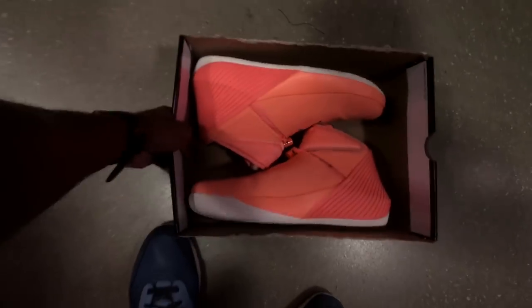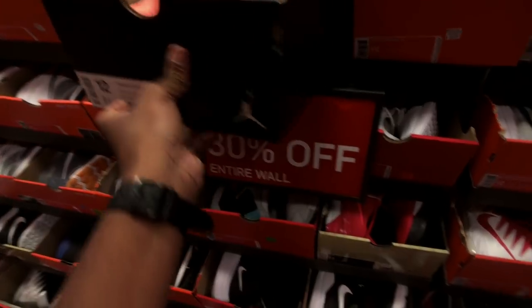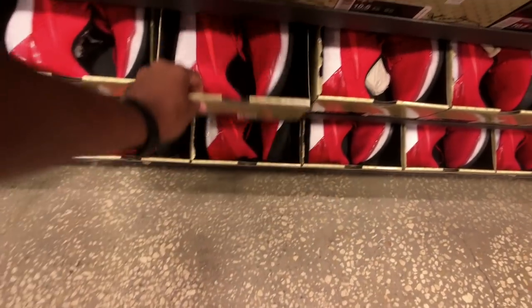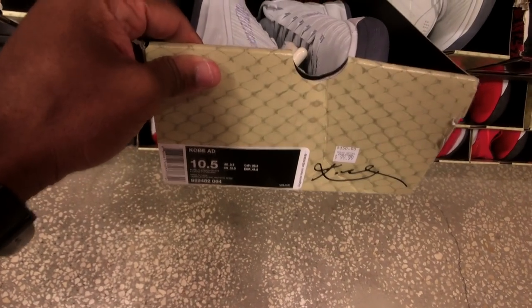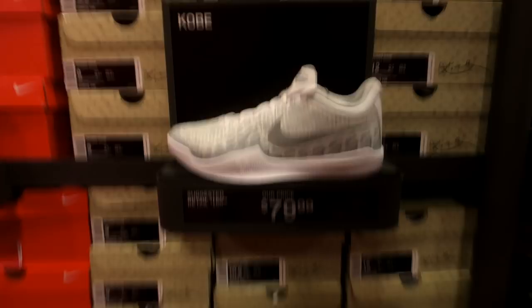These peach-looking colorway - I'm not sure what they're hitting for now. They got a slew of them, 10 and a half. It's crazy - even the pure platinum ADs at $130, pink LeBrons. They got these Kobes that no one cares for, the mama rage.